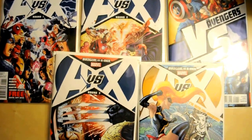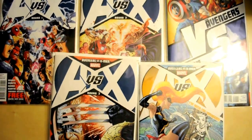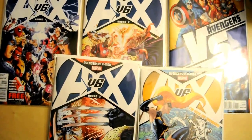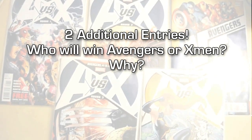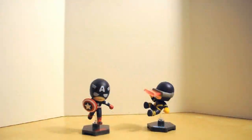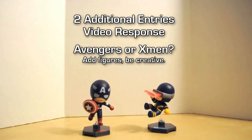To get one submission in, you have to subscribe, like, and comment. To get two additional submissions — a total of three submissions in this contest — you have to make a video response. Your video response topic is: who do you guys think will win, Avengers or X-Men? To recap: make sure you subscribe, like, and comment. To get two additional entries, make a response video of who you think will win, Avengers or X-Men.